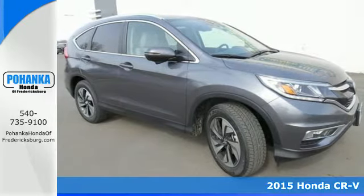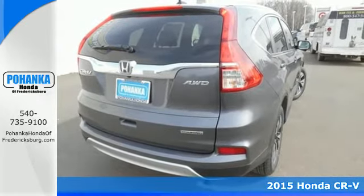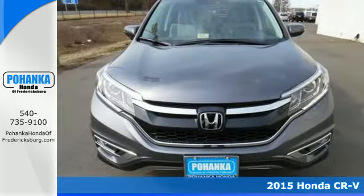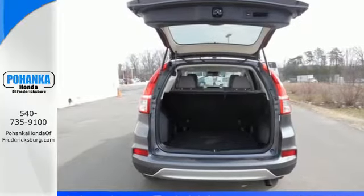It's a 2015 Honda CR-V. We all dream of capability without compromise. Embrace the reality with the CR-V. The EarthDreams Technology i-VTEC engine and EcoAssist make it all possible.